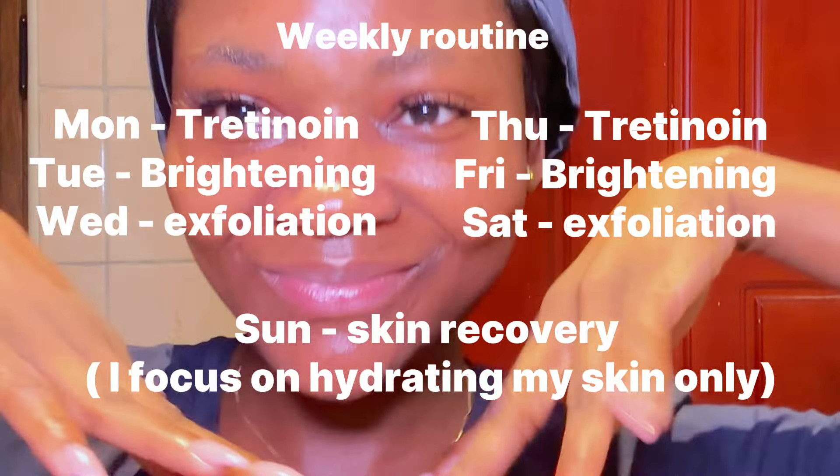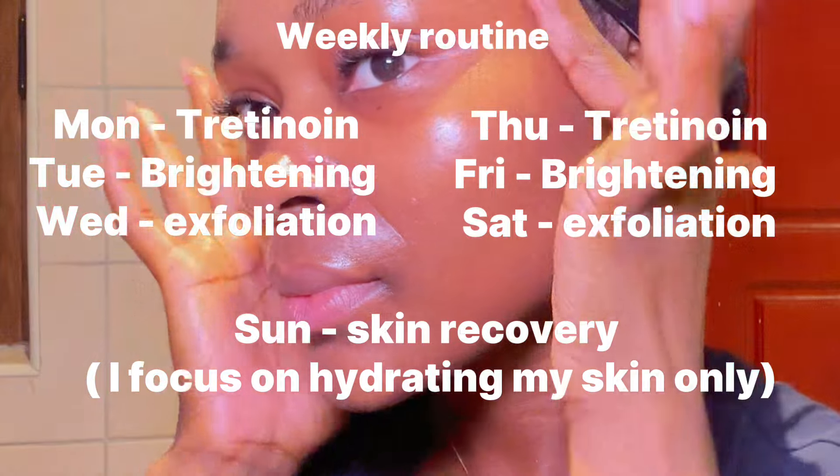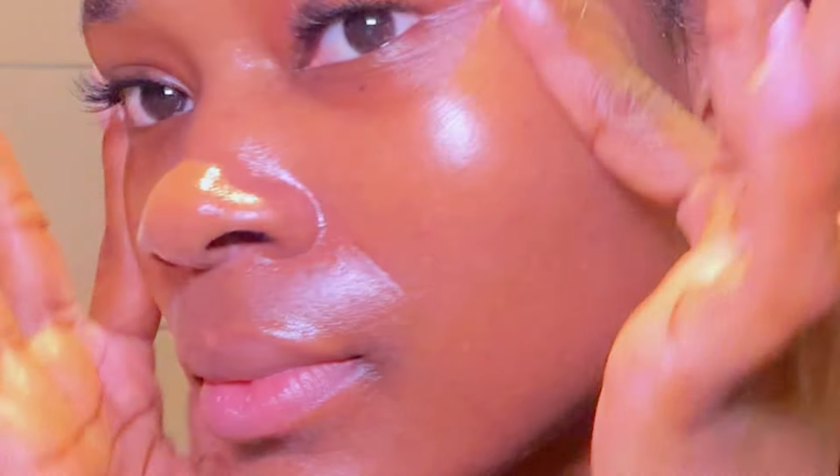That's basically it for my routine. I repeat this cycle throughout the week, ending up doing each routine about twice a week. I hope you guys found this helpful — let me know if you have any questions in the comments. Give this video a thumbs up if you found it helpful, don't forget to subscribe and click the bell icon, and thank you so much for watching!